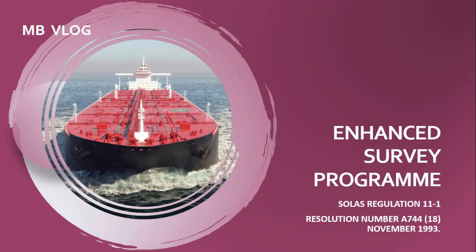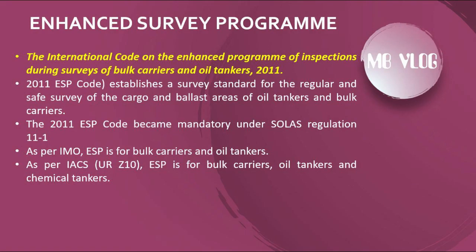Hello and welcome to all my mariner friends. Let's discuss the Enhanced Survey Program and related questions and answers for MMD India. The 2011 ESP Code establishes a survey standard for the regular and safe survey of the cargo and ballast areas of oil tankers and bulk carriers. The 2011 ESP Code became mandatory under SOLAS Regulation XI-1 as per IMO.